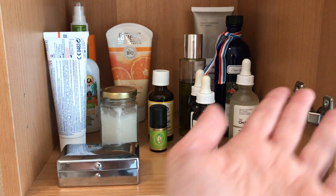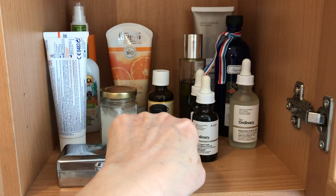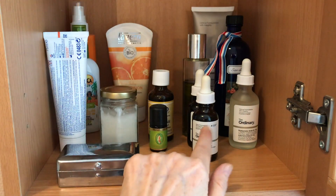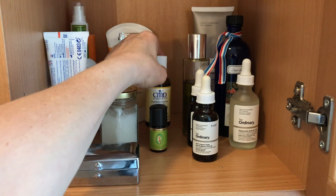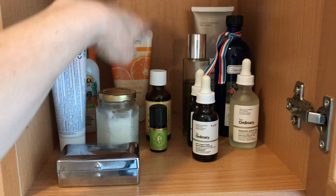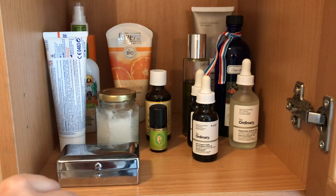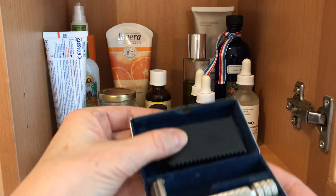So this is what it finally looks like. On this side I have all of my skin care products — homemade cleansing oil, rose water, and the other products are from The Ordinary. Here I have two essential oils, tea tree oil and peppermint oil, my homemade deodorant, some body lotion, two sun creams that I have to use up, my toothpaste that I use for the moment because I have some teeth issues, and finally my reusable razor.